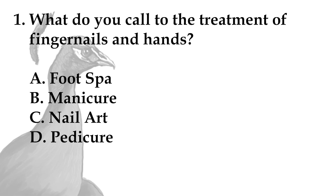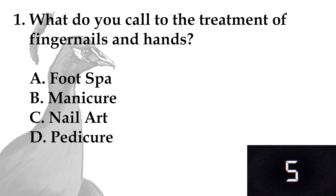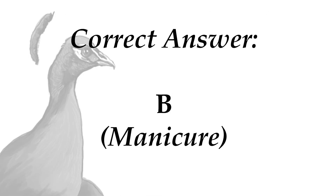What do you call the treatment of fingernails and hands? A. Footspa, B. Manicure, C. Nail art, D. Pedicure. Time is up. Let us reveal the answer. If your answer is B, Manicure, you are correct.